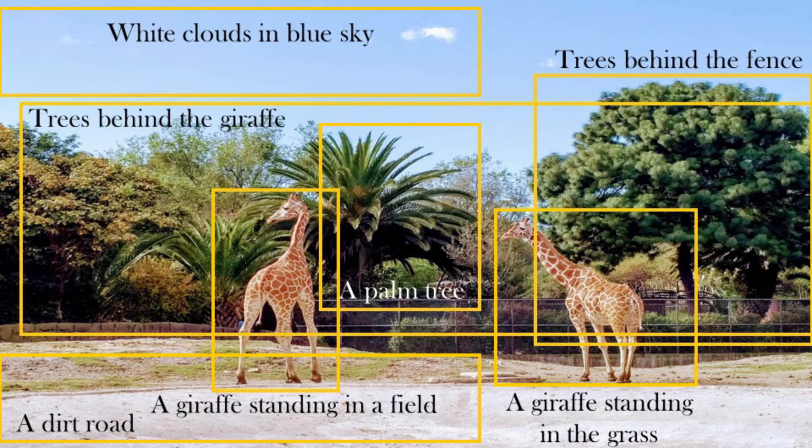These giraffes posed for me at the Chapultepec Zoo in Mexico City, and you can see the AI was able to easily identify them. That's not much of a surprise because there are 39,000 images of giraffes in the training data set — and I would love to know how many humans have seen that many.